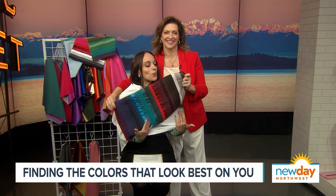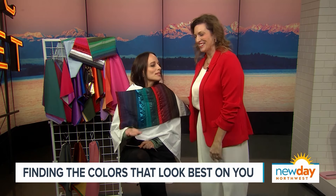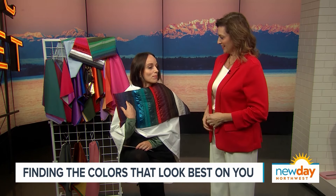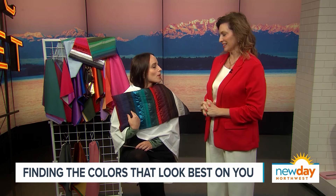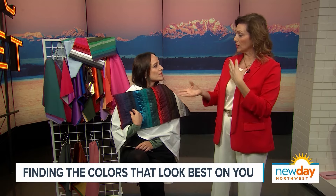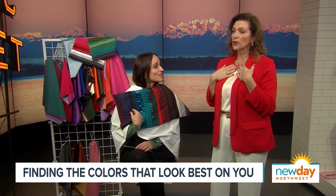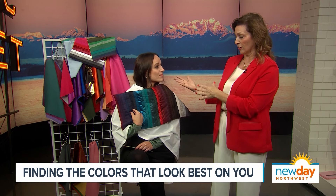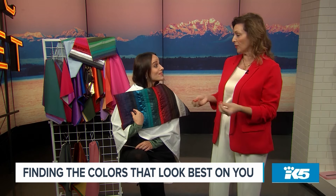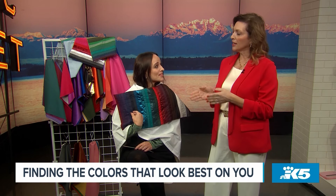Why is color analysis so important? Well, when you start building a wardrobe within your color palette, everything becomes harmonious — you can mix and match easily, pull together outfits quickly, and you know you're going to look your best. It's kind of like a confidence boost: you know you're putting your best foot forward when you leave the house. And it can save you time and money when shopping — you know exactly what colors to look for and what colors to just walk on by. Thank you so much for being here — this was so much fun!